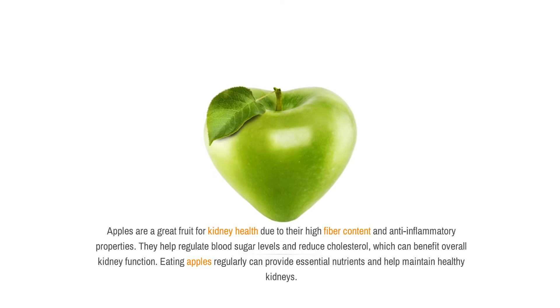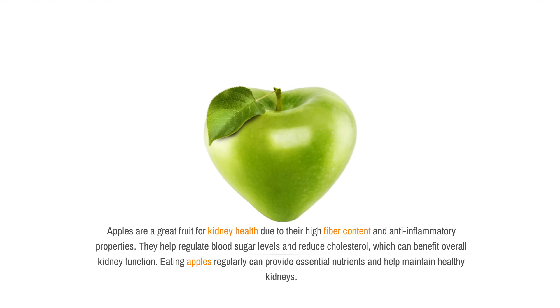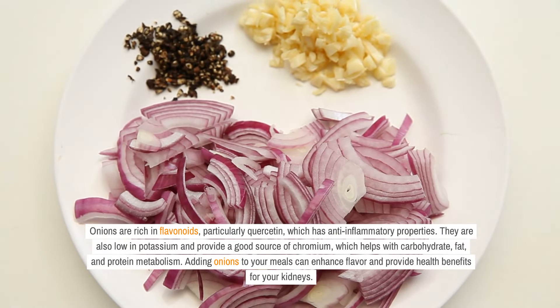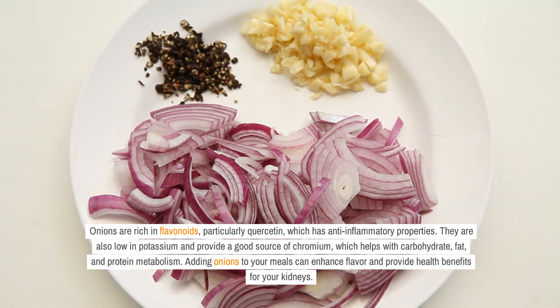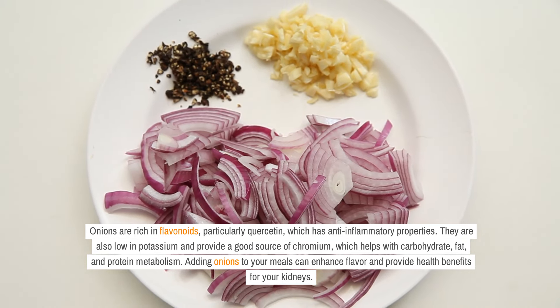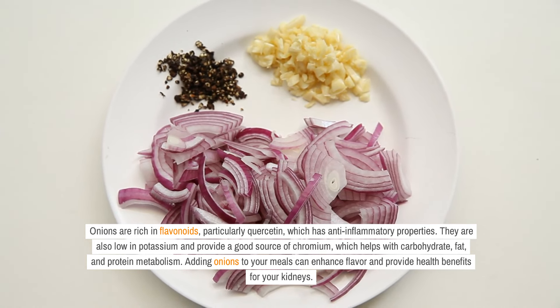Apples are a great fruit for kidney health due to their high fiber content and anti-inflammatory properties. They help regulate blood sugar levels and reduce cholesterol, which can benefit overall kidney function. Onions are rich in flavonoids, particularly quercetin, which has anti-inflammatory properties. They are also low in potassium and provide a good source of chromium, which helps with carbohydrate, fat, and protein metabolism. Adding onions to your meals can enhance flavor and provide health benefits for your kidneys.